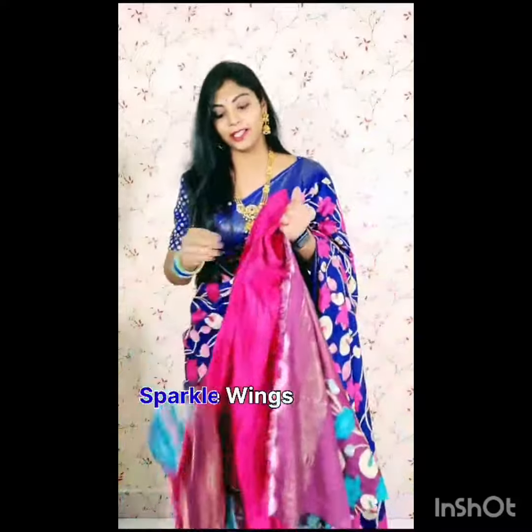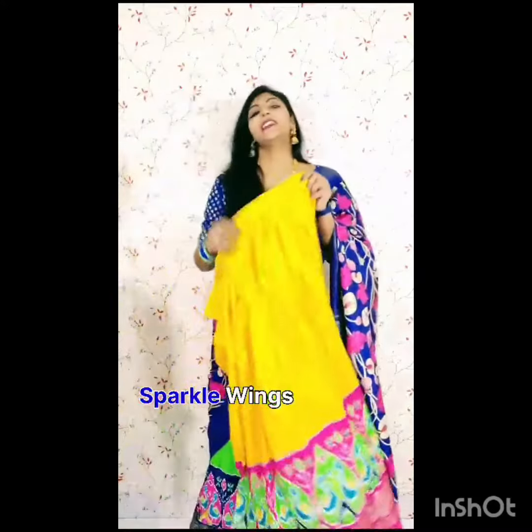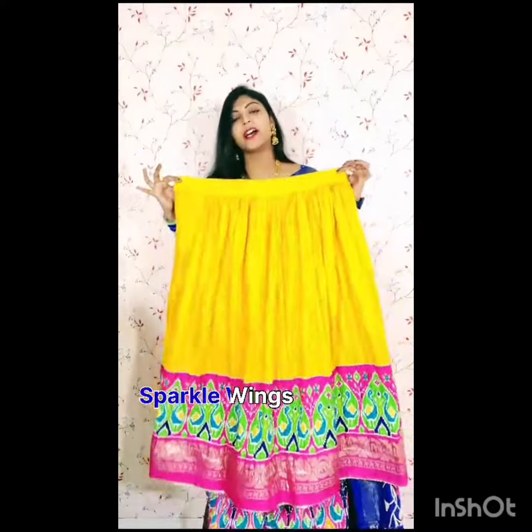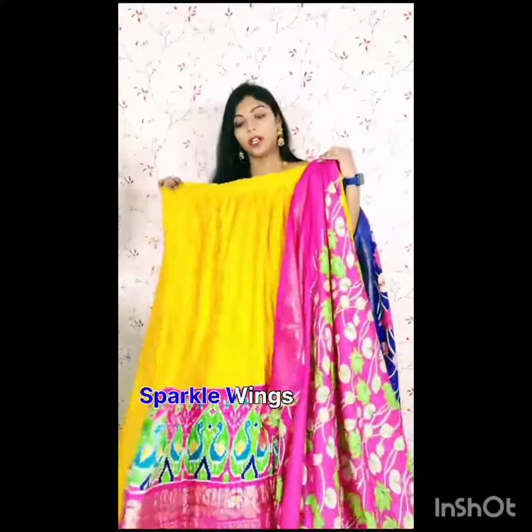It is a very unique and trendy collection. Coming to the second color combination, the neat color is a very trendy color and combination which matches to the border.